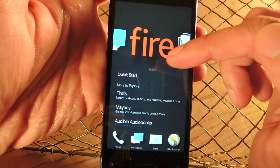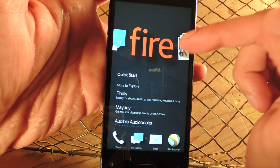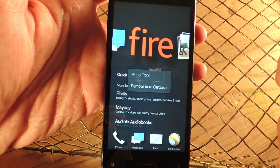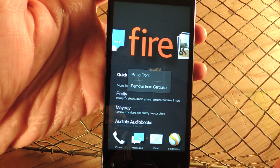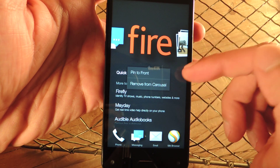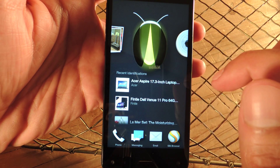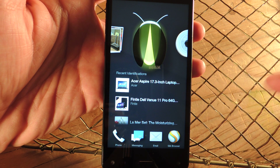I'll show you with this one — this is the Fire quick start guide that comes on the device. All you have to do is really simple: just long press an item and you'll have two options — pin to the front, and remove from carousel. Since this was the user guide, I don't necessarily want it sitting up here, so I'm just going to remove it from the carousel. Now what this doesn't do is remove it permanently — it will come back if you run the app, but it will remove it for the time being.